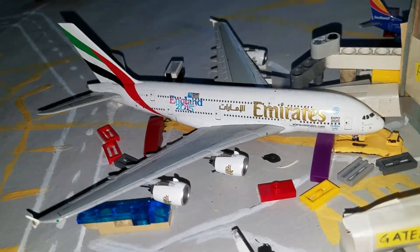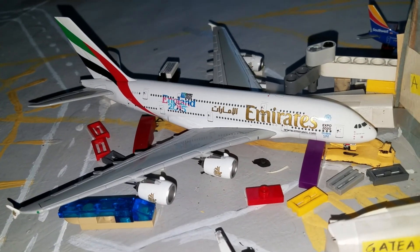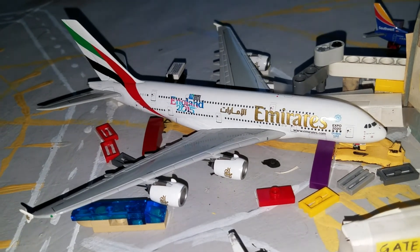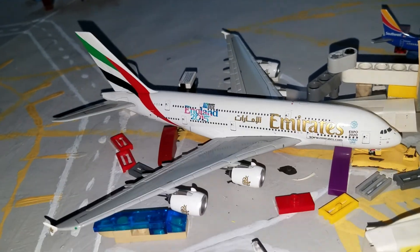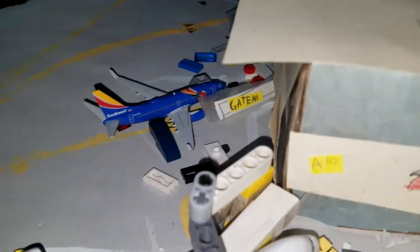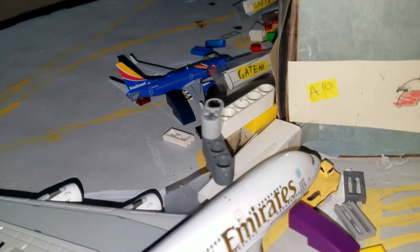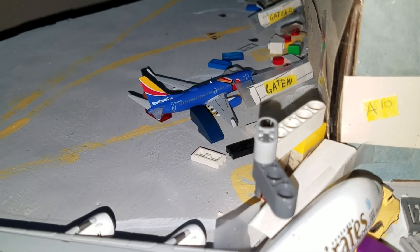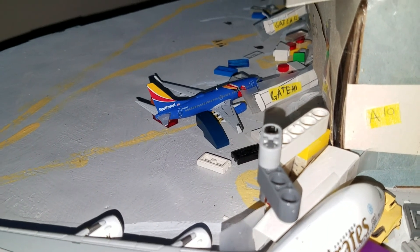Right here we have a Horizon Air Bombardier Q400, flight 1436, heading out for a flight to Fort Lauderdale. Right here we have an Emirates Airbus A380, flight 191, in the Expo 2015 livery, getting loaded up to head out to DXB — Dubai International. And right there we have a Southwest Triple Crown 737-700, getting loaded up to head out to Chicago.